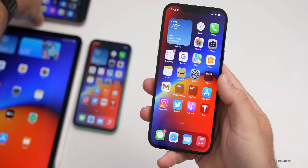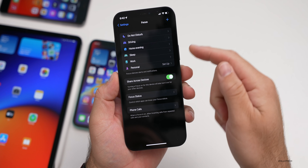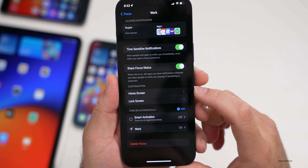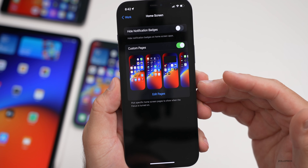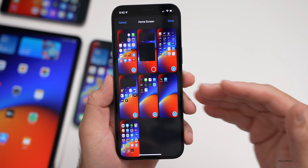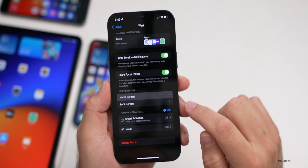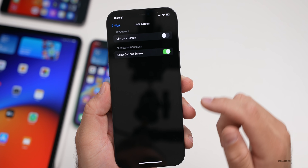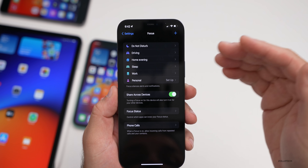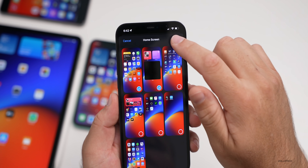Focus modes have been updated as well. Go into Settings, then Focus. Under a focus mode you've already set up, it now says Home Screen and Lock Screen. Under Home Screen, there are now your custom pages — it shows which custom pages you have available, and you can edit which pages you want to show when using that specific focus mode. That's been updated, and you can change them right from here.